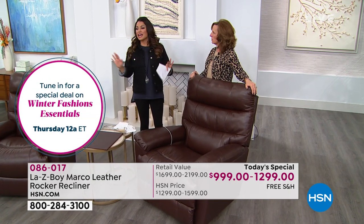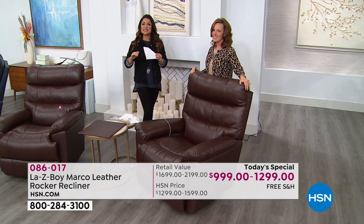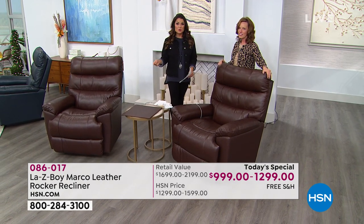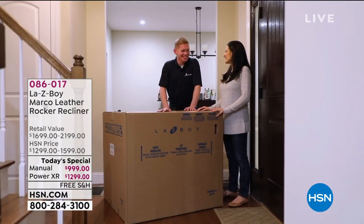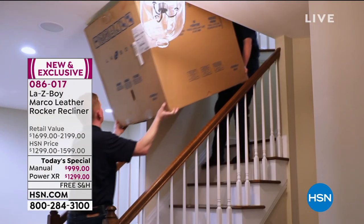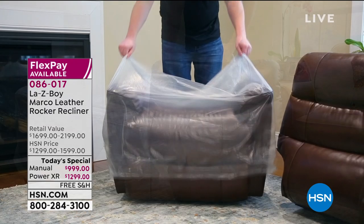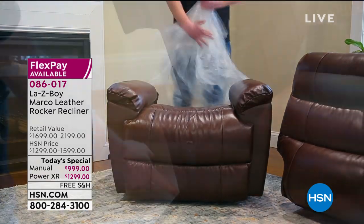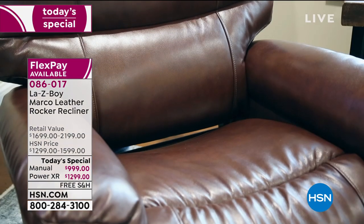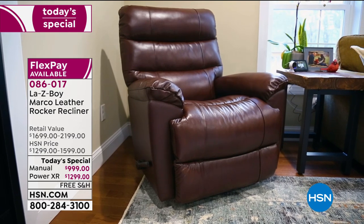If you pick the power version you're saving $900 off retail — today only until midnight and while supplies last. Free shipping and handling is included, plus in-home delivery and setup. LazyBoy representatives will contact you within seven days to set up a date and time that works with your schedule, bring the chair to the room of your choice whether up a flight of stairs or down in the basement, unbox it, set it up, show you how it works, and take all the garbage and packaging with them.